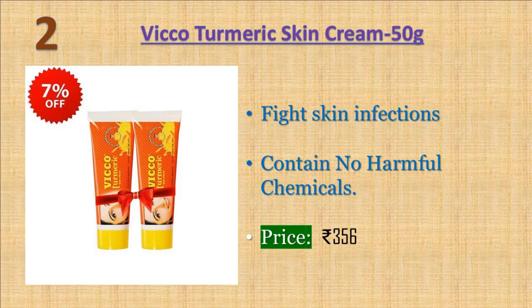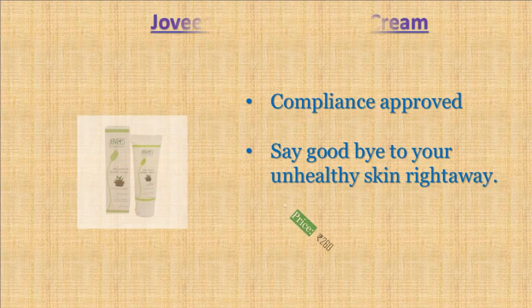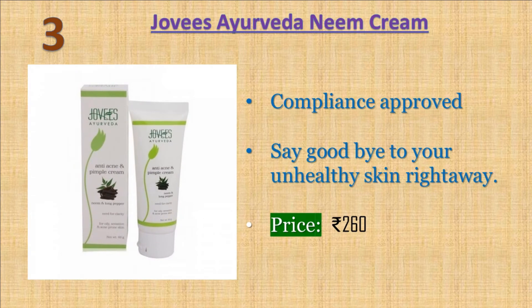Number two: Vicco Turmeric Ayurvedic Skin Cream. Vicco Turmeric Ayurvedic Skin Cream makes skin healthier and its antiseptic properties heal and cure minor burns, cuts, scars, and wounds. Fight skin infections, inflammation, blemishes, and other skin disorders with Vicco Turmeric Skin Cream. It is a pleasant blend of turmeric with sandalwood oil, which has high medicinal significance. Price: 356 rupees.